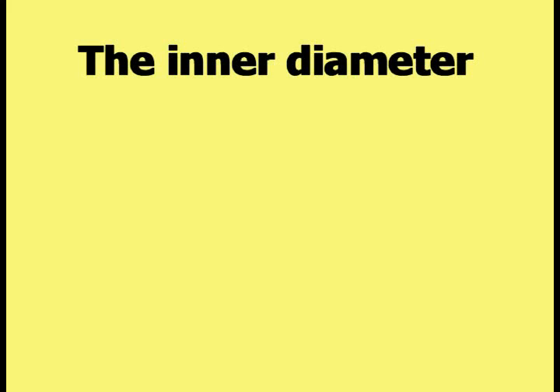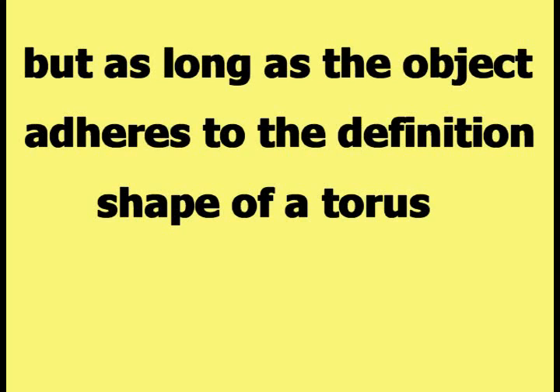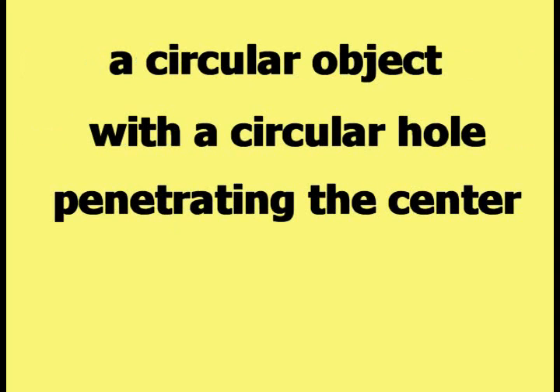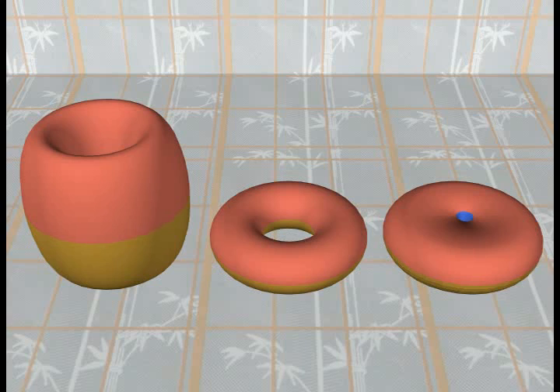The inner diameter, outer diameter, or the height of a torus can change, but as long as the object adheres to the definition shape of a torus — a circular object with a circular hole penetrating the center — the object is still a torus, as illustrated in this comparison picture.